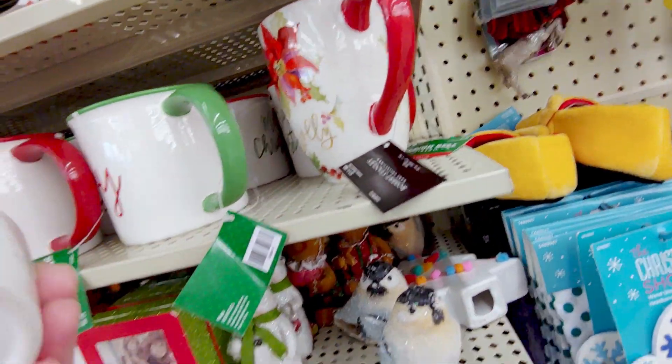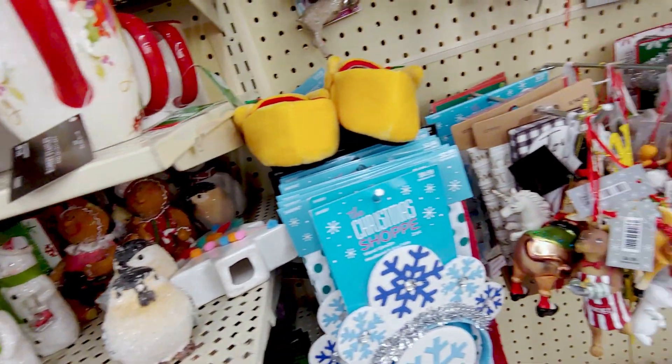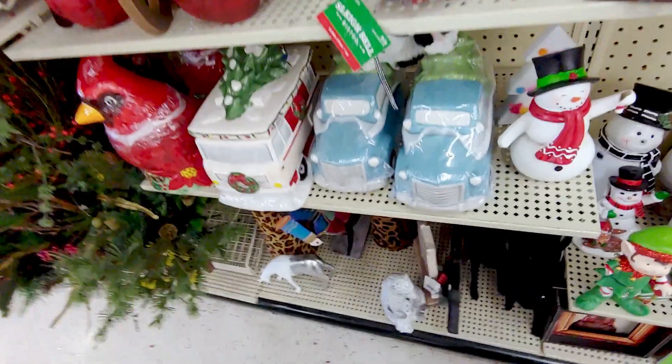This is so cute — P for my daughter Paige. That would be super cute to get her. This one's chipped though as well. Let's keep looking. They have cookie jars. I don't want to lift those when I have the phone in my hand because I don't want to accidentally drop them.